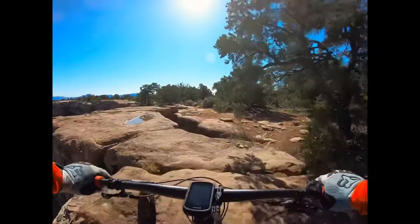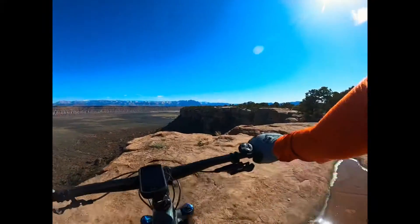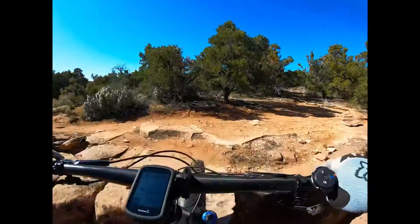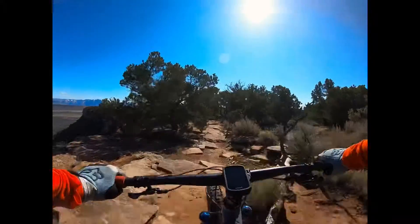You have these technical sections and then there's this little bridge that goes along this crack. It's intimidating but it's actually wider than you think. Sweet. Pretty cool though.